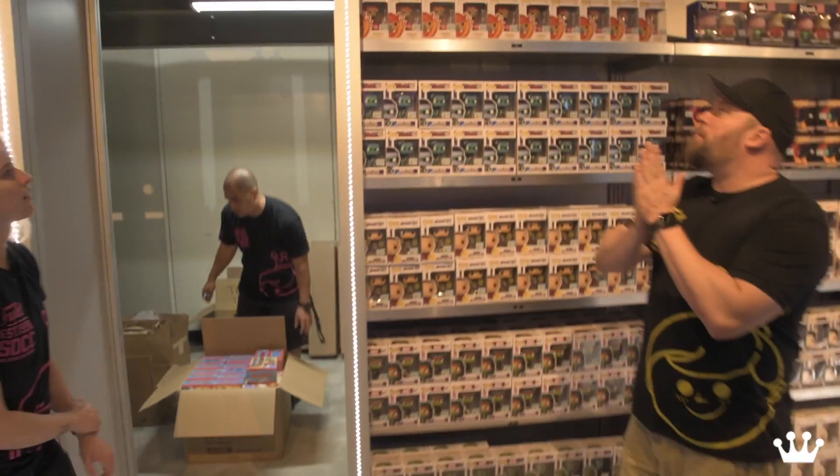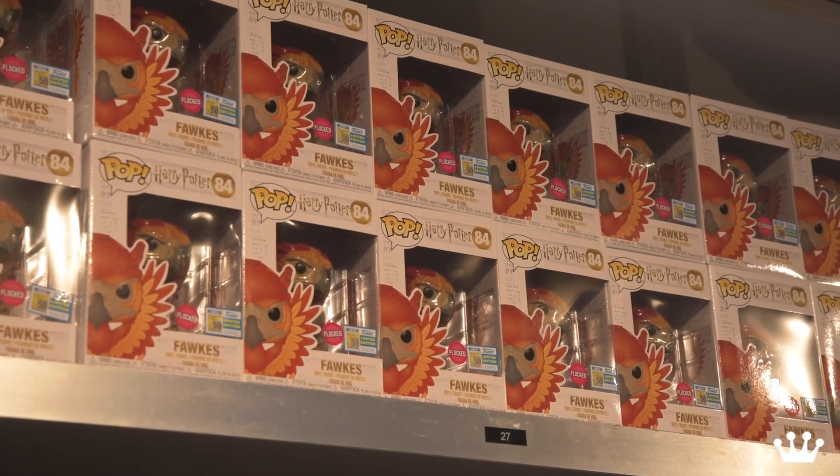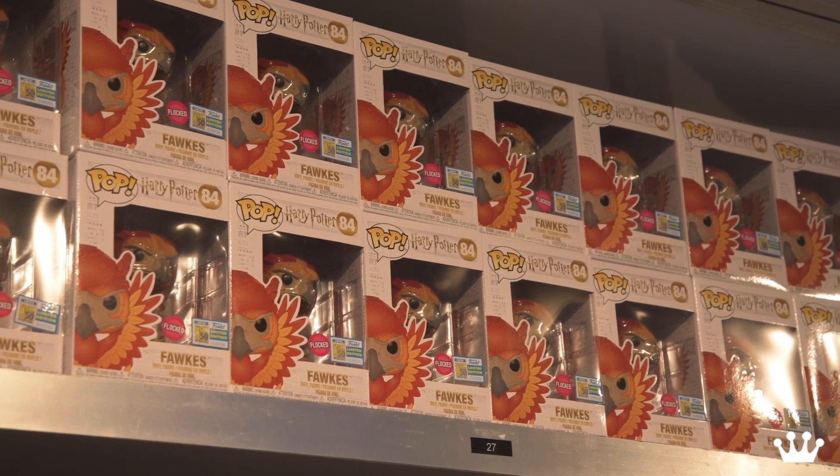Moving along, we've got the Harry Potter Fox for you Cats and Owls fans — Flocked Fox. Say that five times fast.